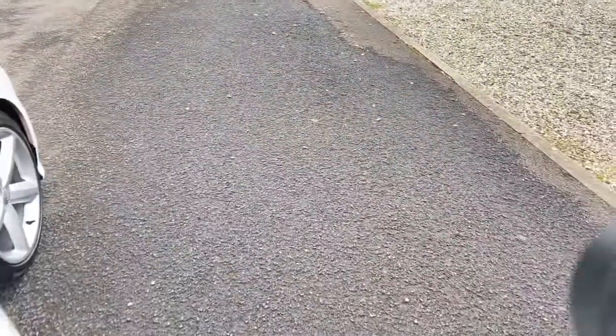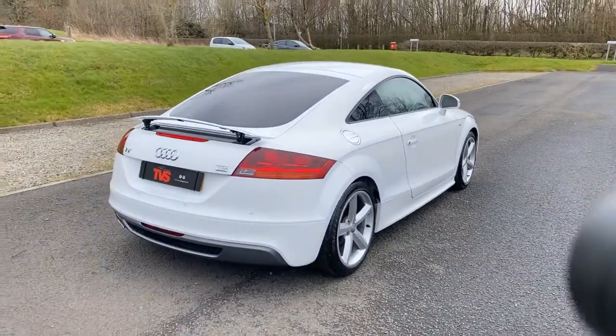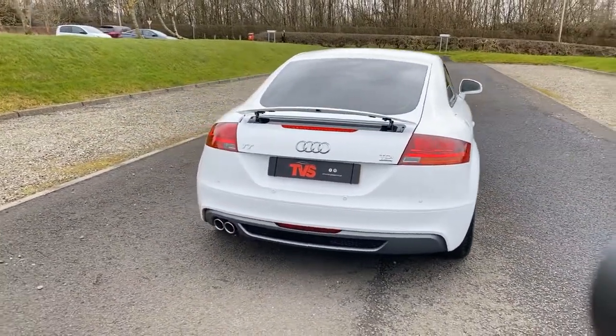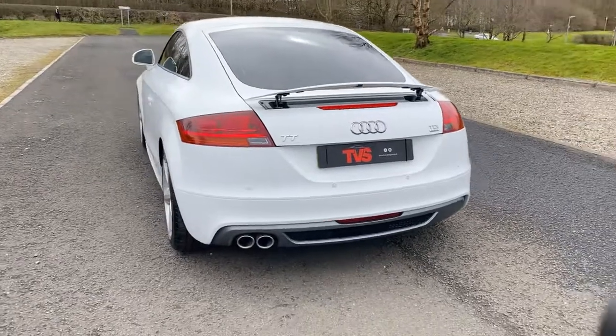You will find more pictures and images on our website, which is www.tvs-glasgow.co.uk. Finance is available. A representative example would be, with a £500 deposit over 60 months, you'd be looking at approximately £191.